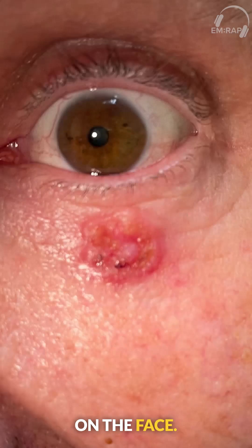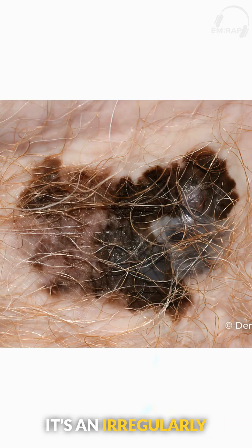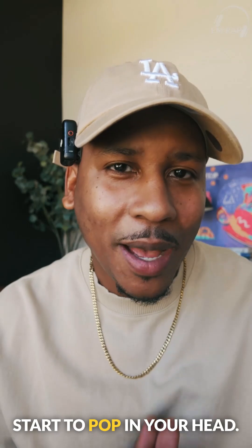Maybe it's a pearly appearing nodule on the face, maybe it's a firm hyperpigmented plaque with central ulceration, or maybe it's an irregularly shaped lesion and the ABCDs of melanoma start to pop in your head.